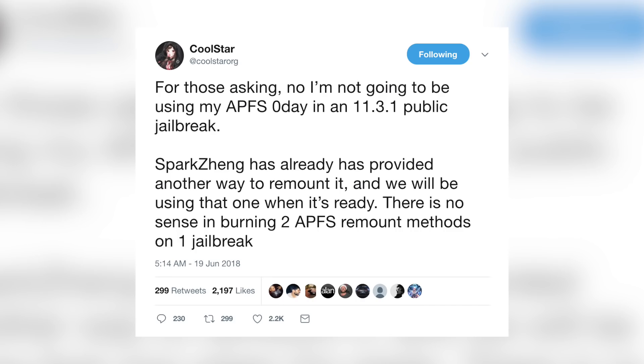Here's some clarification from Coolstar: he said, 'For those asking, no, I'm not going to be using my APFS zero-day in an 11.3.1 public jailbreak. Spark Zang has already provided another way to remount it — we will be using that one when it's ready. There is no sense in burning two APFS remount methods on one jailbreak.'